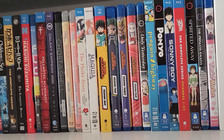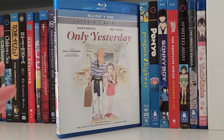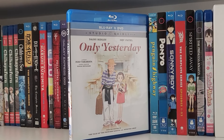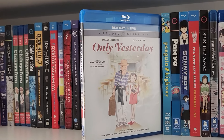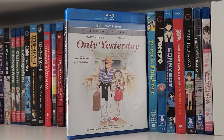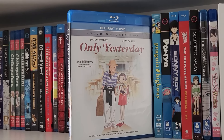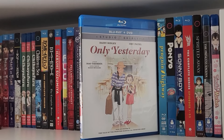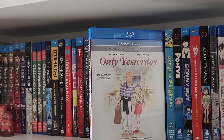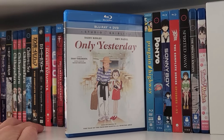Next up we have Only Yesterday, an underrated Studio Ghibli film directed by Isao Takahata — one of my favorites from him. A lot of movies portray childhood as whimsical and dreamlike, all sunshine and roses. This movie says no — childhood had some good moments, but a lot of trauma as well. Joking aside, it's a really genuinely charming movie about a woman reminiscing about her childhood.